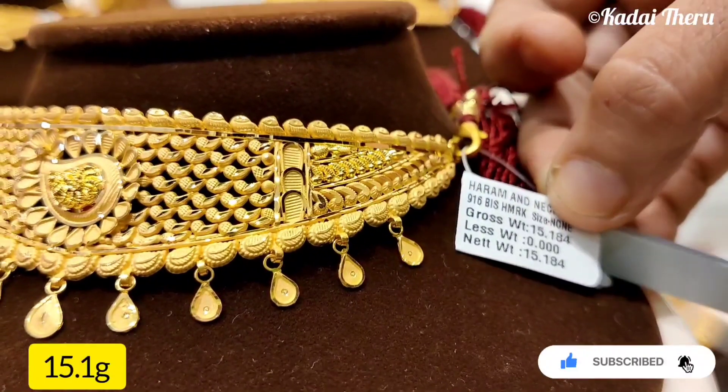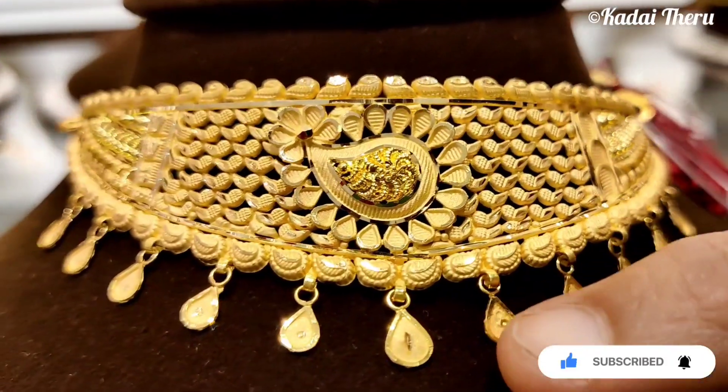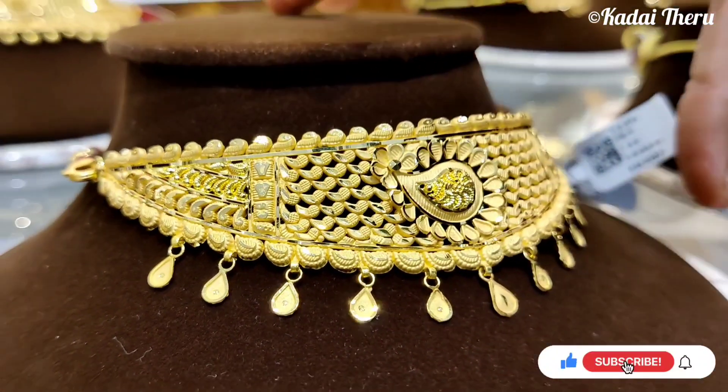The choker is 15.1 grams. You can see it has a little hanging detail. It's very beautiful — a very beautiful and trendy design. It's very cute.